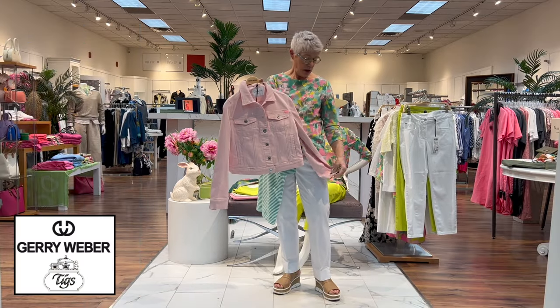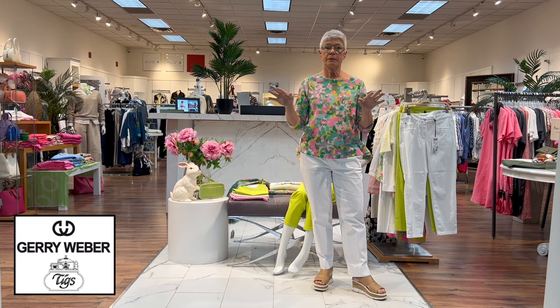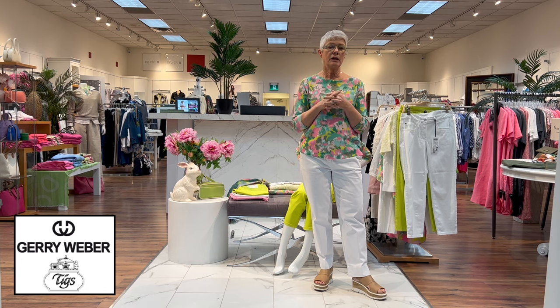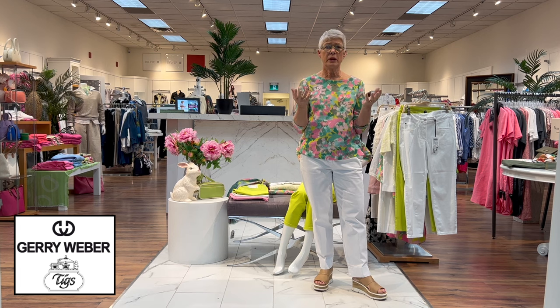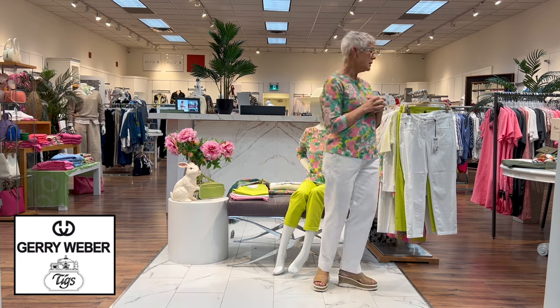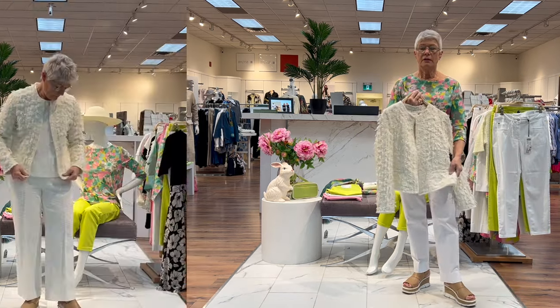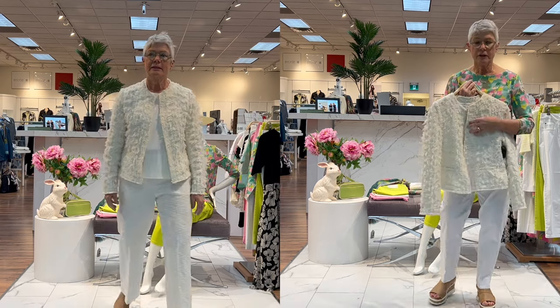That is the casual side of the collection that has come in. Now I'm going to show you a few dressier pieces that you could wear to weddings, parties, and special occasions — starting with this really pretty jacket. The fabric is a heavier cotton.